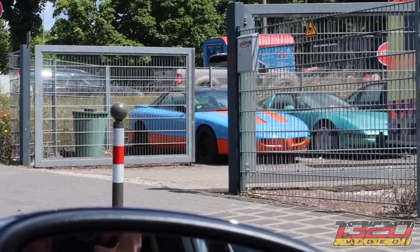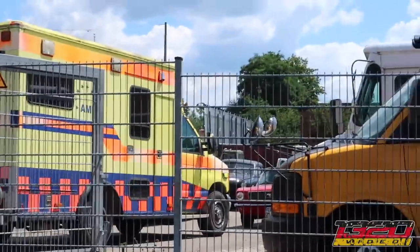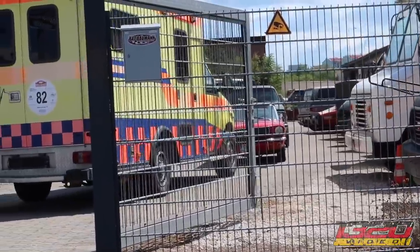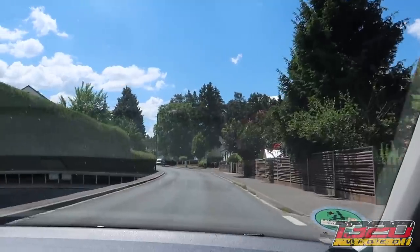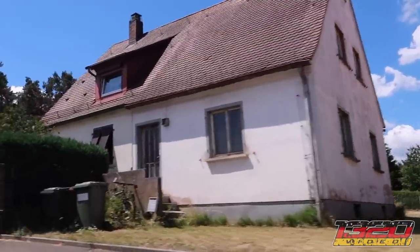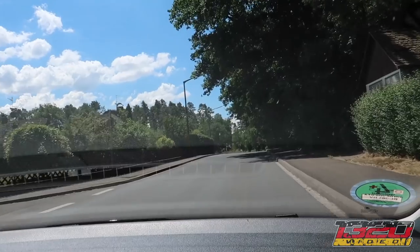Oh, got a C4 Corvette! Is that a... oh, there's a '65 Mustang — they got a Mustang! Got a Caprice too. It's just like being at home.